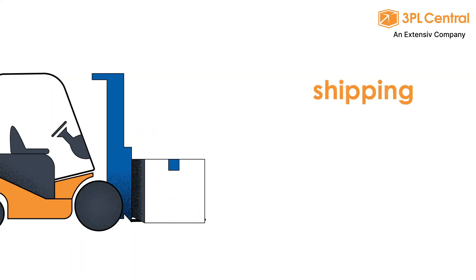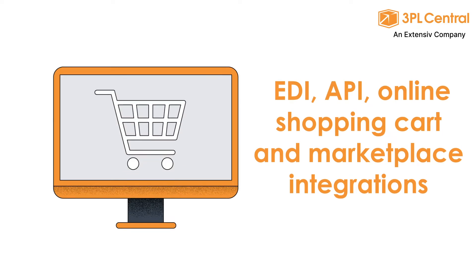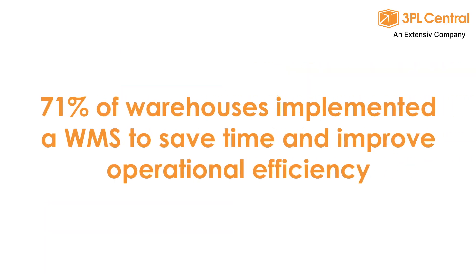WMS also helps automate billing, orders and shipping, with integrations with EDI, API, and online shopping carts and marketplaces, and so much more.